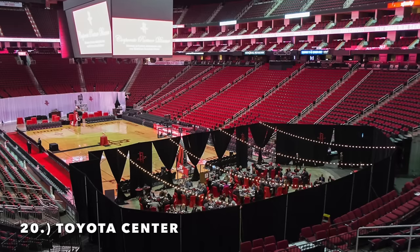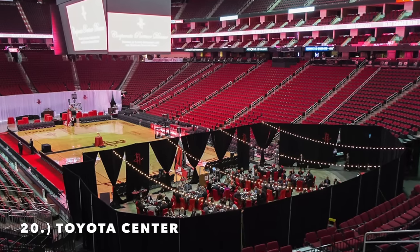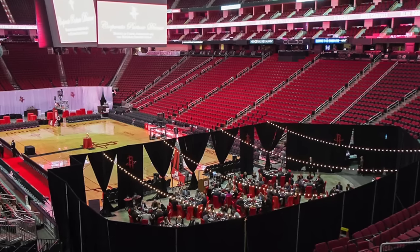We're starting to get into the really average arenas. I do like the red seating because at least it gives it a little bit of character and goes with the Houston Rockets vibe. I'm putting it at number 20.